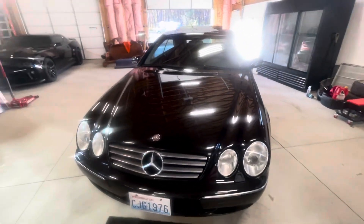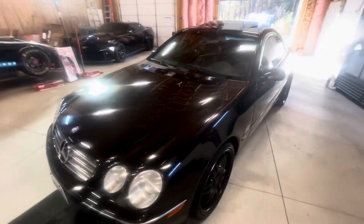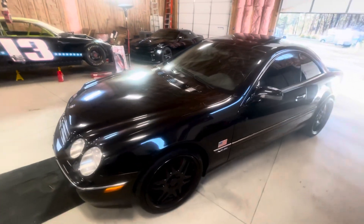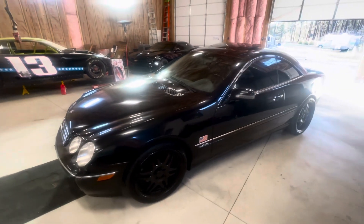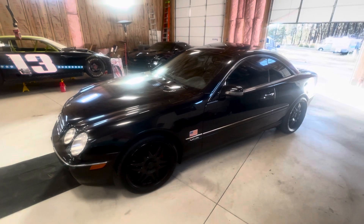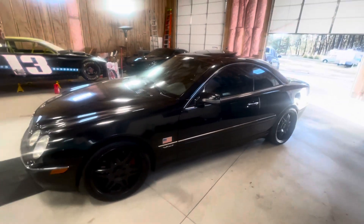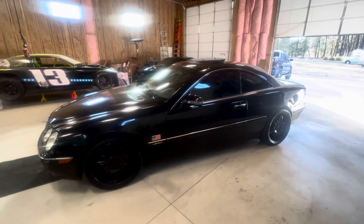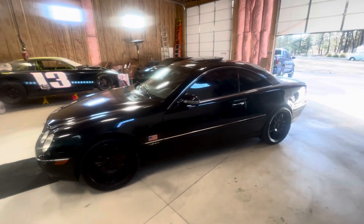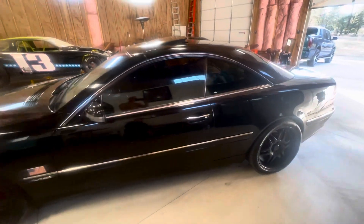I have over $10,000 of paperwork done in maintenance, such as coil packs, 24 spark plugs, new rear brakes, front brakes, oil cooler, oil, radiator hoses, gaskets, all sorts of work — $10,000 in the past 10,000 miles that the new owner can have.